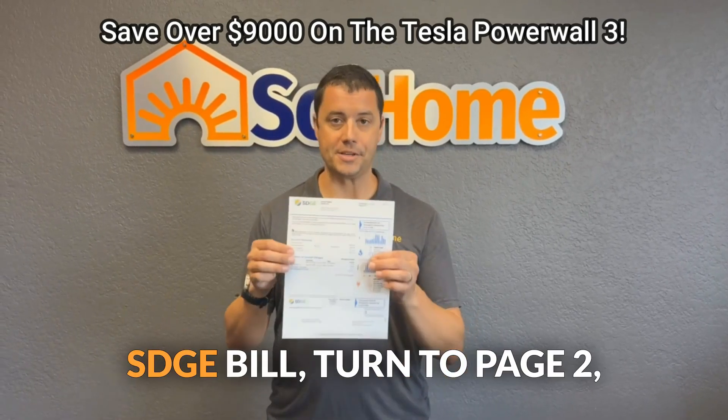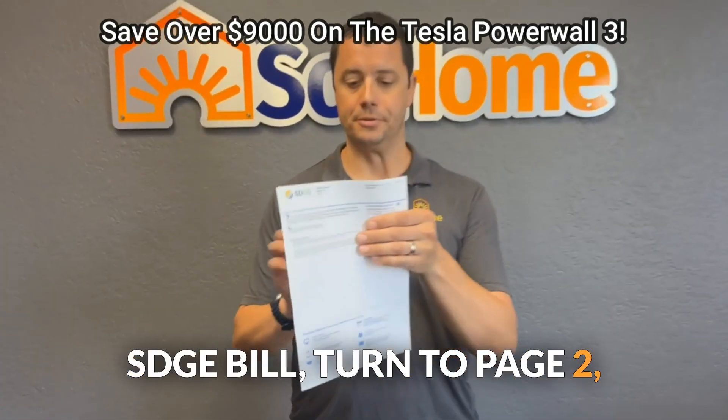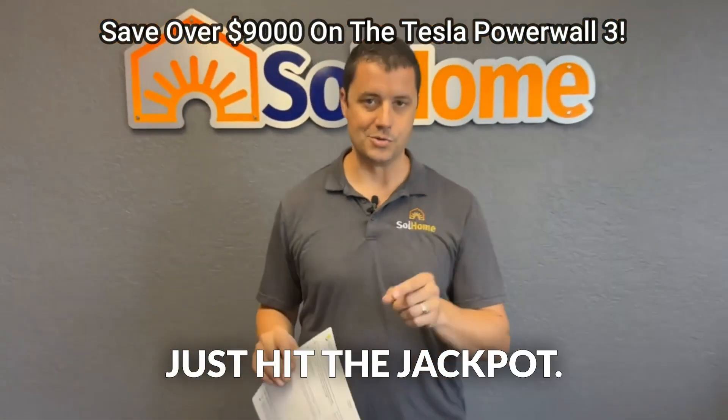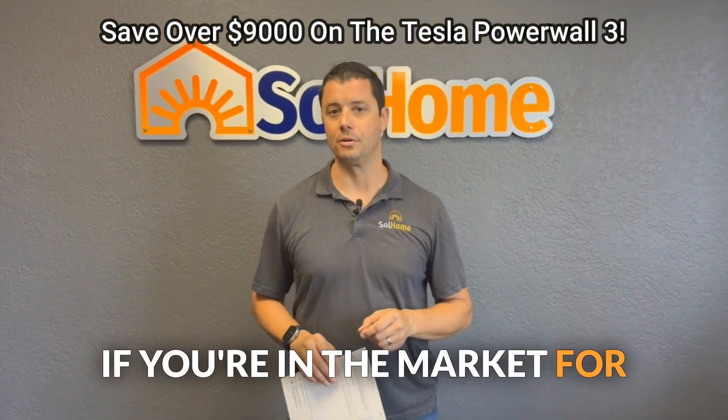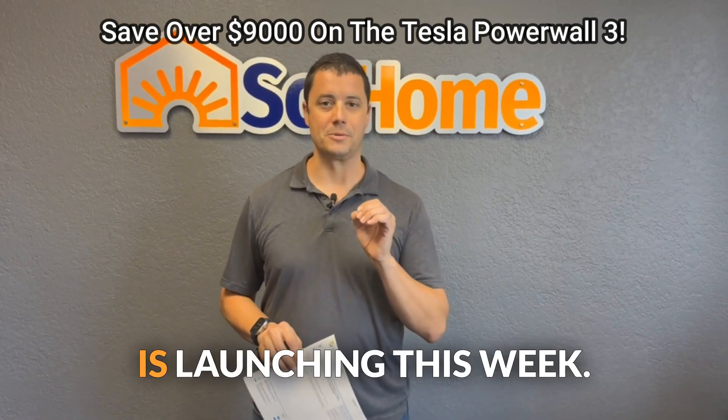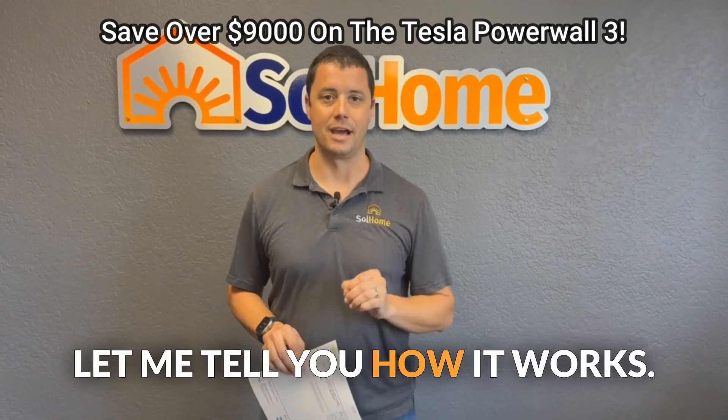If you live in San Diego County, go and get your SDG&E bill, turn to page 2, and if it says San Diego Community Power there at the top of page 2, you just hit the jackpot if you're in the market for a home battery, such as the brand new Tesla Powerwall 3. This rebate program is launching this week — let me tell you how it works.